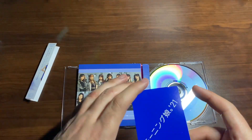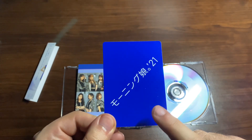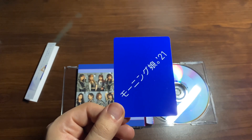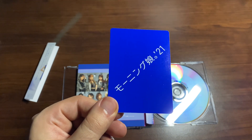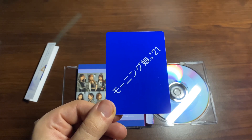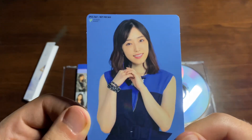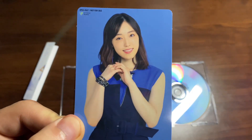They didn't go with the theme this time where a graduating member's color is used on the back of the card — they just made it blue. Not sure if it'll be different in the other versions. Let's see who I got — I don't know who I'm hoping for since I haven't looked at my photo card collection in a while. I got Fuku-chan! I got Fukumura Mizuki — Miss Leader — she's adorable in this, I love it.